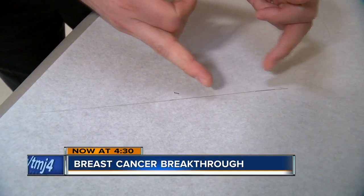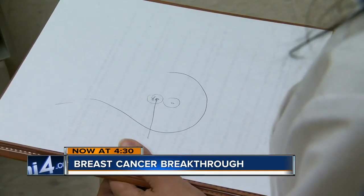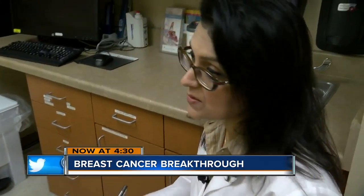Normally, doctors mark the tumor using a wire. As Lorena noted, the wire is not that pleasant. That's why she was happy to learn her doctors at Ascension had another way — a little chip called a MagSeed. The magnetic seed is probably the largest advance in breast imaging localization since the 1980s.